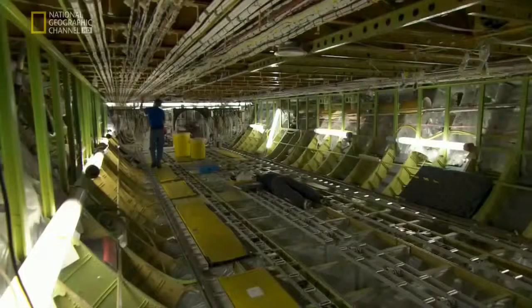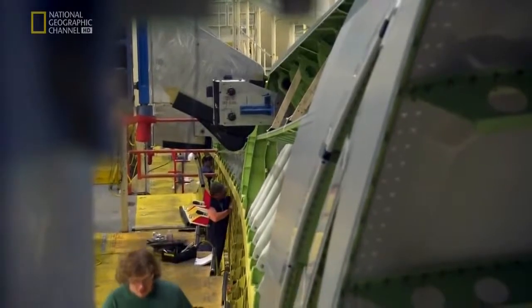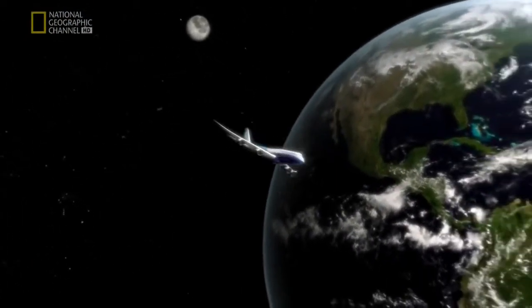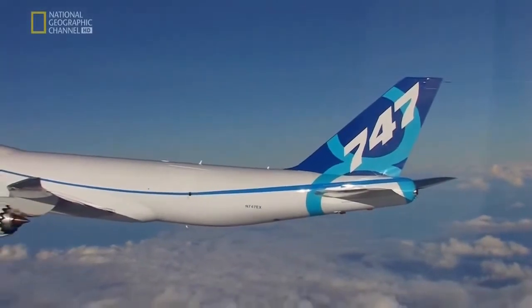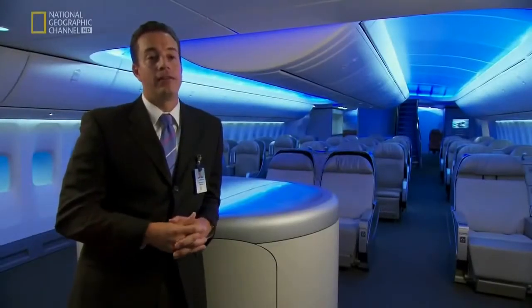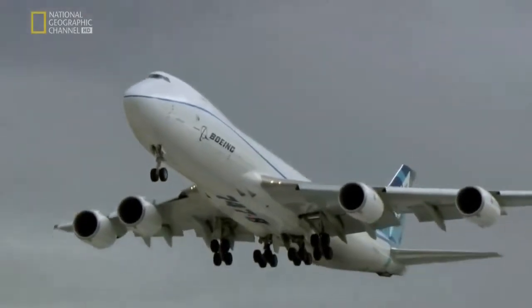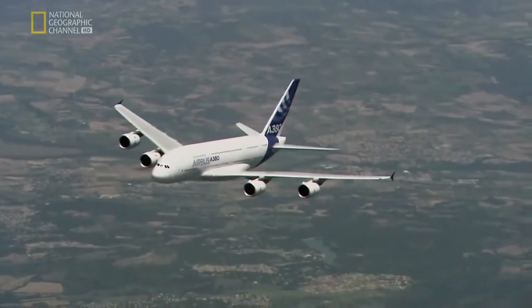But Boeing isn't throwing the baby out with the bathwater. Instead of designing a new plane from the ground up, which could take a decade and billions of dollars, they're going to give a radical makeover to their old favourite — a better and greener jumbo. The Dash 8 will fly faster, travel a third of the way around the world without refueling, and burn cleaner than any 747 before it. The 747-8 will burn less fuel per seat than the A380, but the A380 is already flying, so Boeing has some catching up to do.